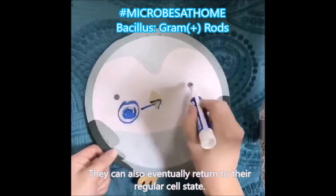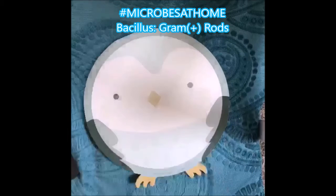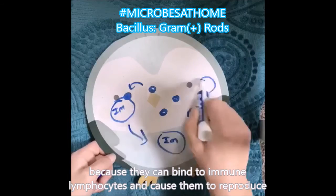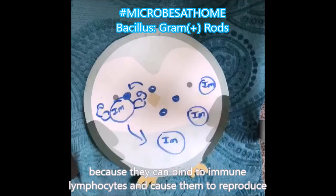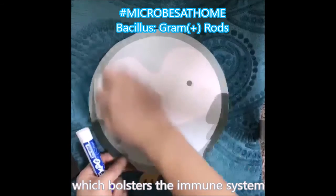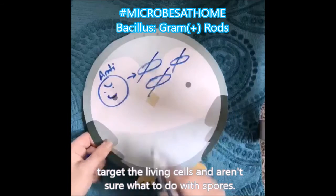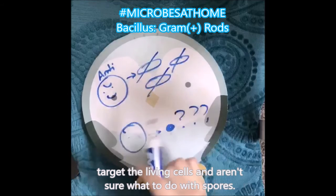They can also eventually return to their regular cell state. Spores actually help the human immune system because they can bind to immune lymphocytes and cause them to reproduce and bolster the immune system. But they're also kind of dangerous because most antibiotics target living cells and don't really know what to do with spores.